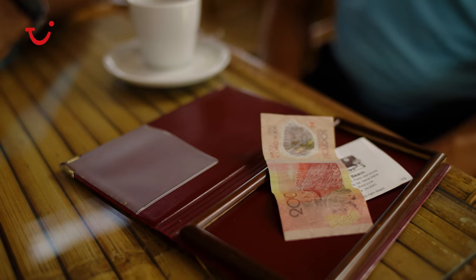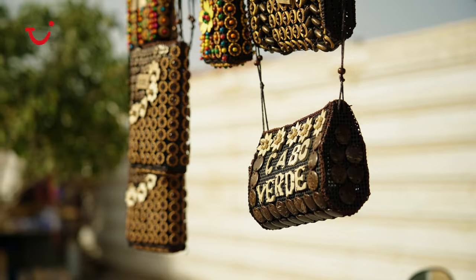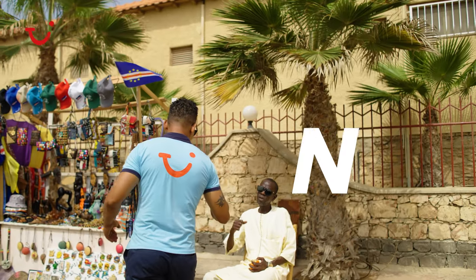The local language in Sal Island is Creole, and you pay using Cape Verdean escudos — but you can pay in euros as well, so no stress.